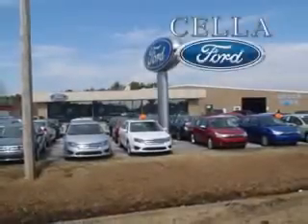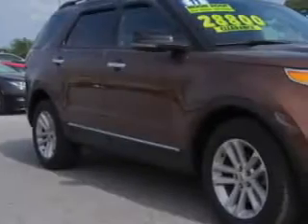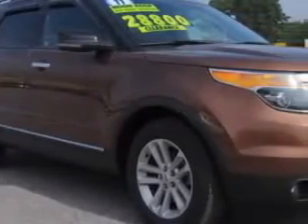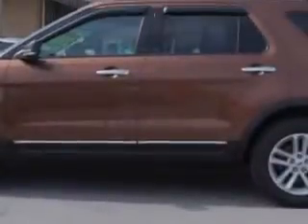Cella Ford, creating customers for life. At Cella Ford, we know you need a car that offers convenience, comfort and space, whether taking the kids to their soccer game or having a night out with your friends.